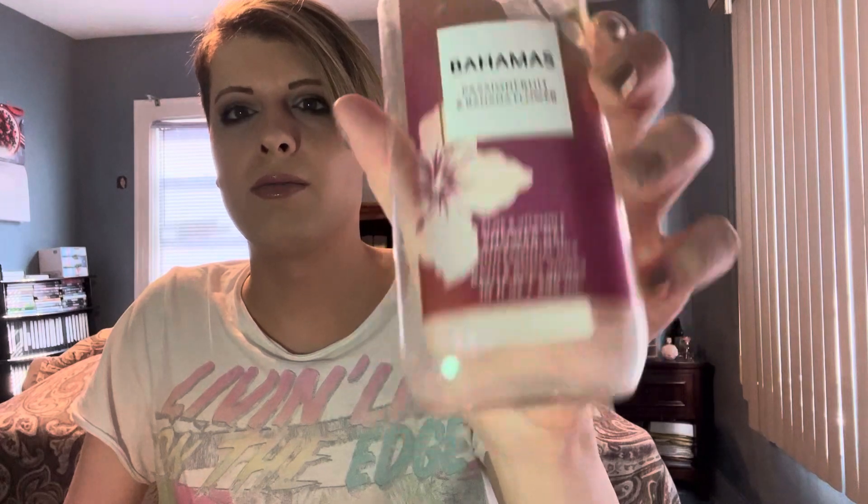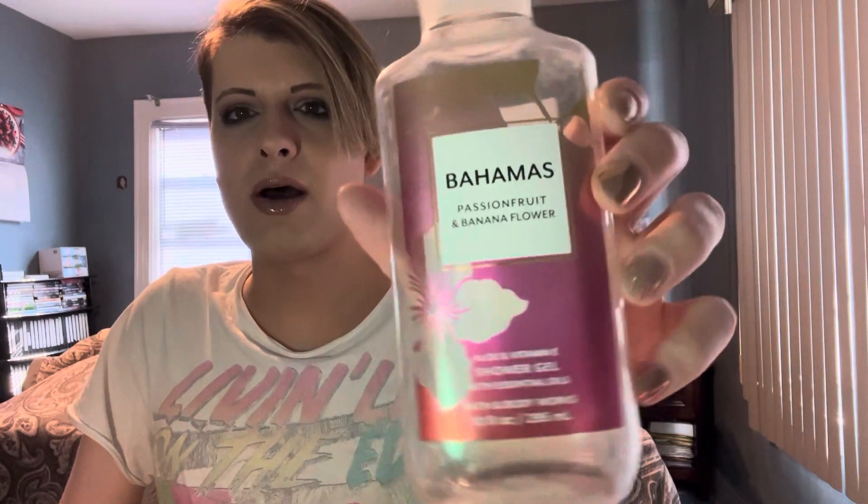Last shower gel is the Bahamas Passion Fruit and Banana Flower. This one's really good. I think it's going to become a summer staple they always bring back now. It smells nice — I wish I got more banana, but it really does smell good.